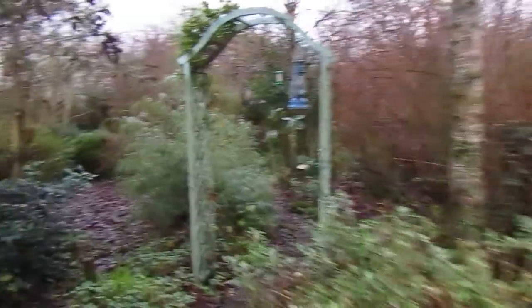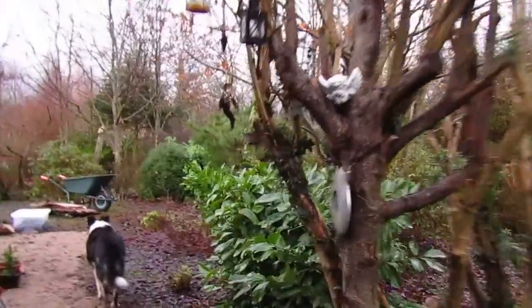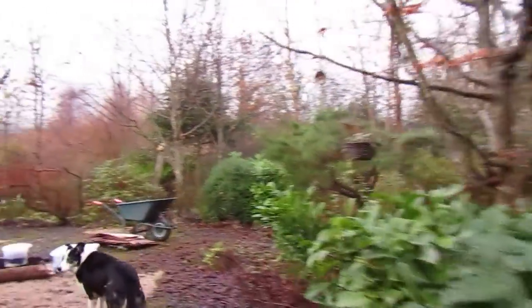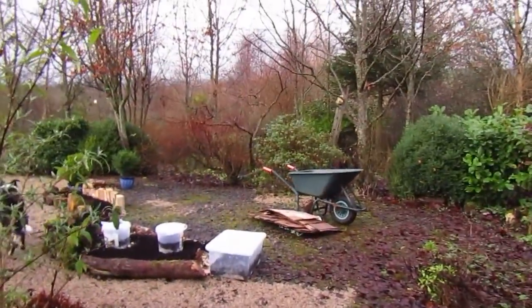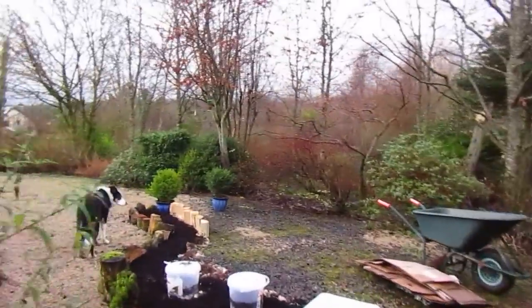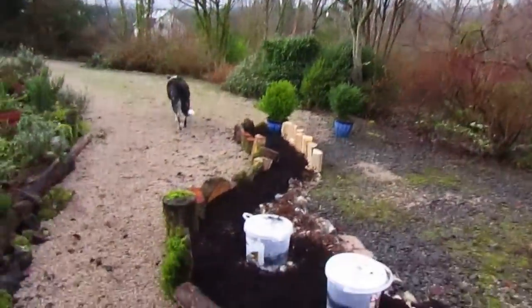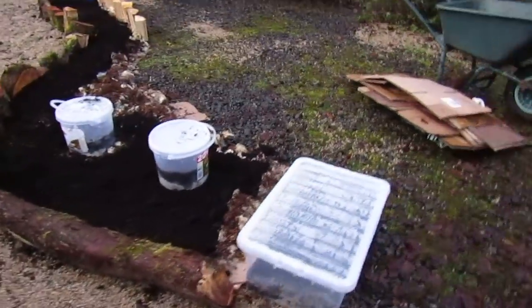I'm a wee bit out of breath because I've just come up the driveway with the wheelbarrow. My friend Davina has been visiting and just walked down with the wheelbarrow because I had some wee plants in it for her, and she brought me some cardboard which is great. So this is how far I've got in a way today, as well as doing lots of other little tasks.